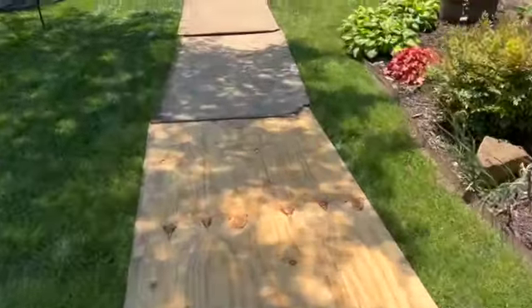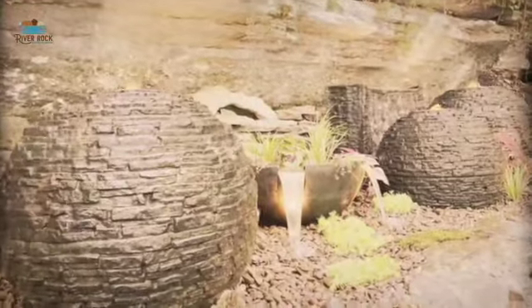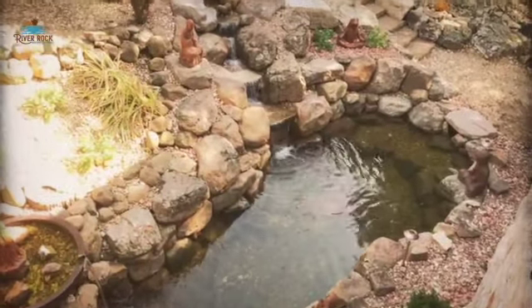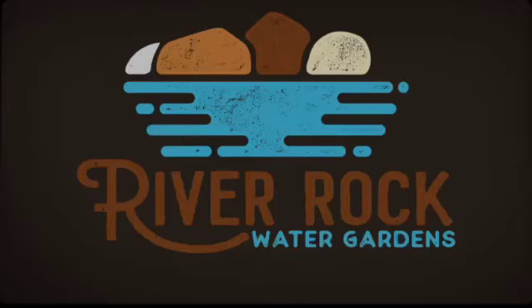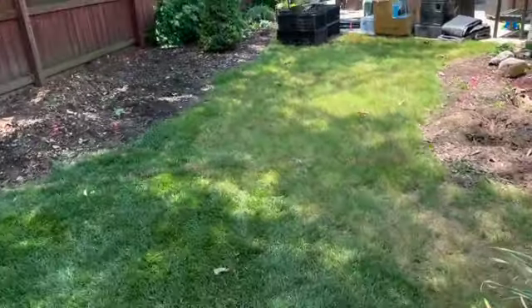Okay guys, we are in beautiful Rogers, Arkansas. It's a nice spring day — a little warm, a little windy — but we're going to do something really cool.